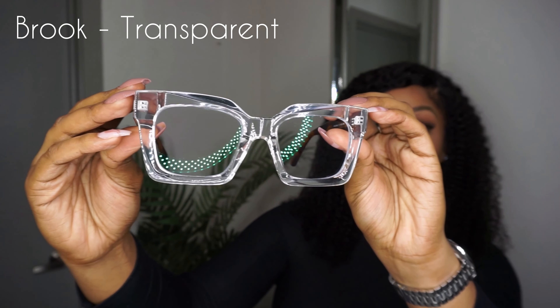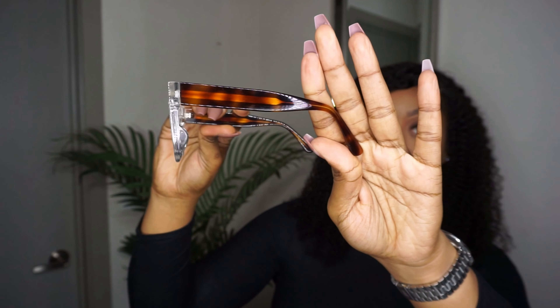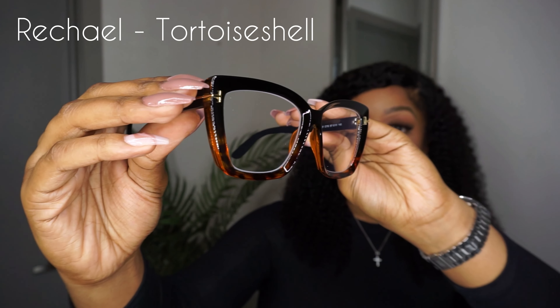This next pair is called Brook. I have it in transparent — it also comes in pink, but I am so happy I got this color. These are definitely my favorite clear glasses. I am obsessed with this thick chunky square frame, and the wide arms with that pop of color definitely give you a more stylish look.